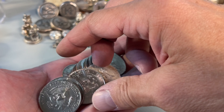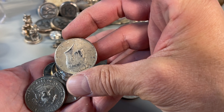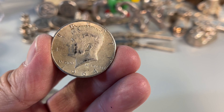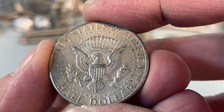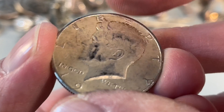We'll mess around with the clank — where'd it go? Another 64. That is cool. Two 90 percenters and one 40, and this one is a Philadelphia.